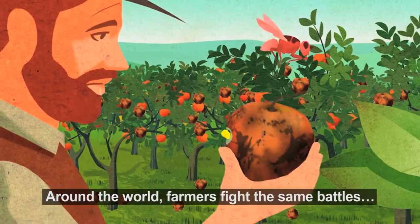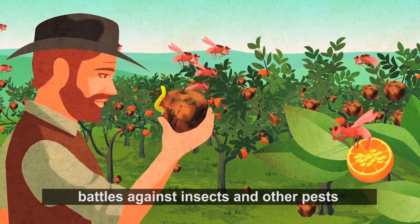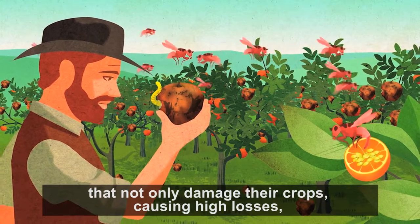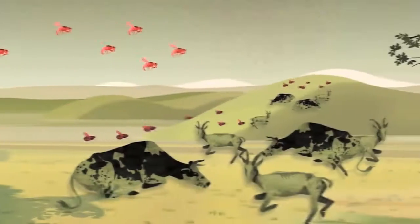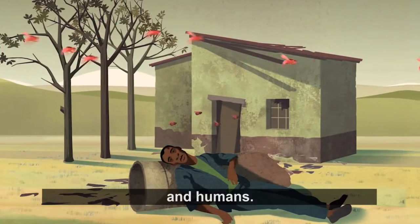Around the world, farmers fight the same battles — battles against insects and other pests that not only damage their crops, causing high losses, but also transmit diseases to millions of livestock and humans.